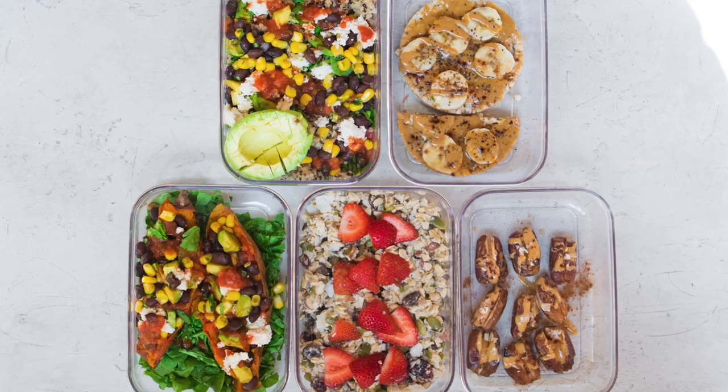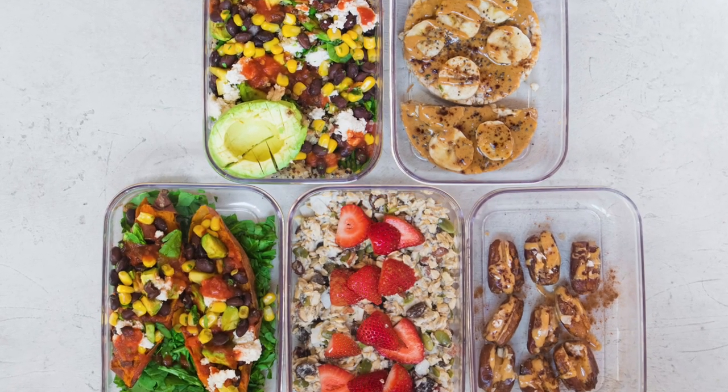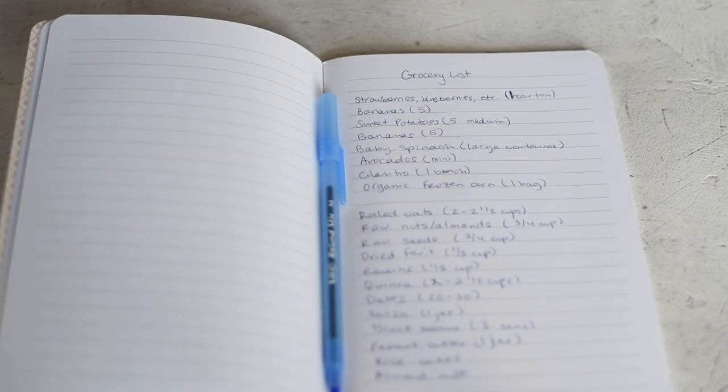Welcome back to Rainbow Plant Life. My name is Misha, and thank you so much for joining me. In today's video I'm going to be doing a vegan meal prep for the week and showing you what to buy at the grocery store. First we'll do a grocery haul and I'll show you everything I bought for the week, and then we'll do a super simple vegan meal prep. Some of these recipes don't require any cooking, so it's great for beginners as well.